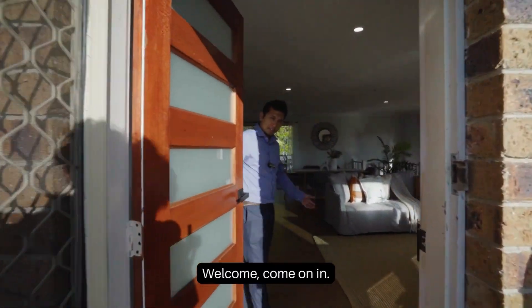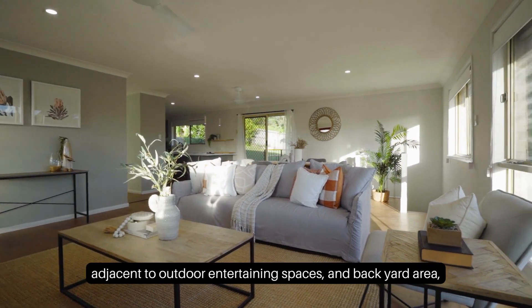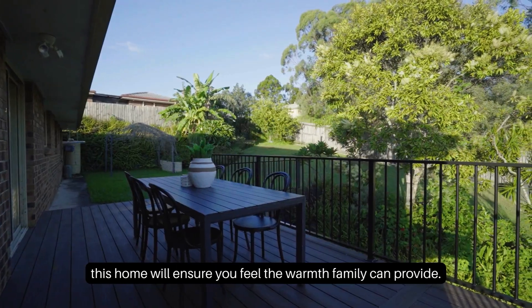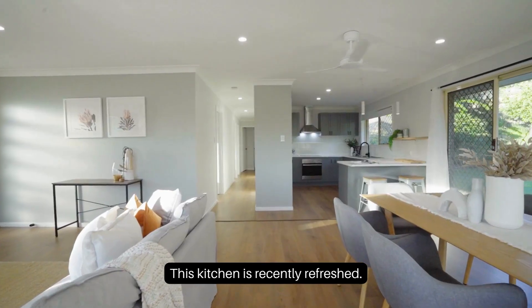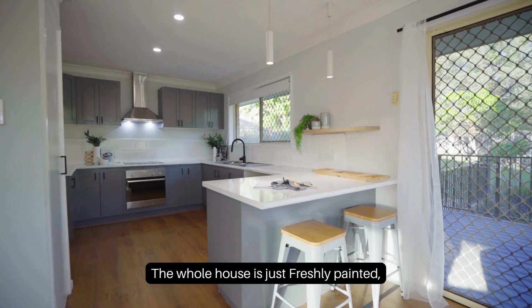Welcome, coming in. With a spacious open-plan living and dining combo, adjacent to outdoor entertaining spaces and backyard area, this home will ensure you feel the warmth family can provide. This kitchen is recently refreshed, and the whole house is just freshly painted.